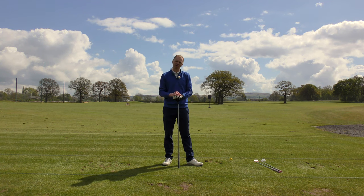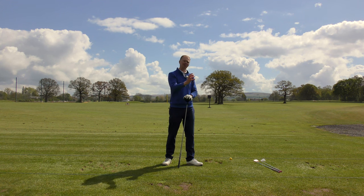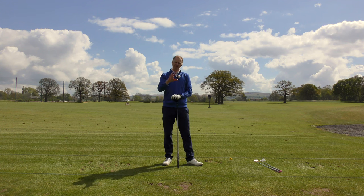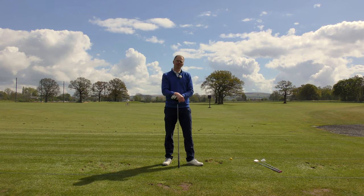Making sure that you've got the right driver, the right three wood, the right irons, the right wedges — watch this next tip to hopefully make sure that your bag makeup is spot on as well.